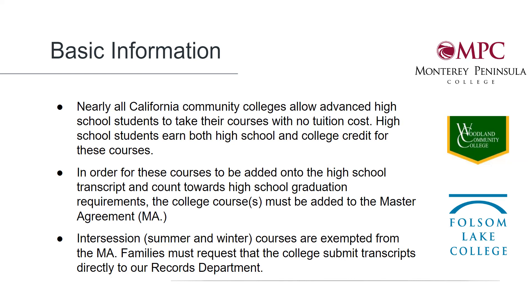After grades have been issued for a summer course, the student must request that the college send a transcript directly to our records department or to their high school counselor so that the course may be added to the transcript.